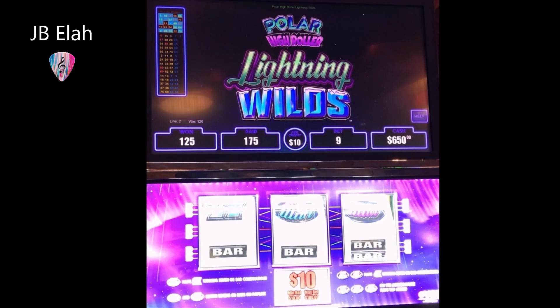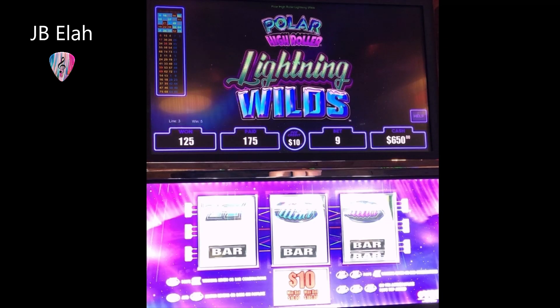Hey, this is JB. We're going to try this Polar High Roller Lightning Wild here again, since I got my video tripod set up. We've got about $650 in there and we're going to see if we can maybe get something on it. Okay, here we go.